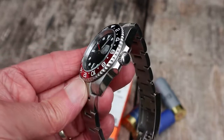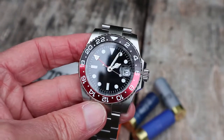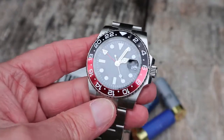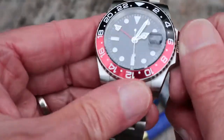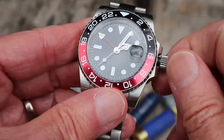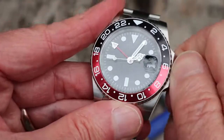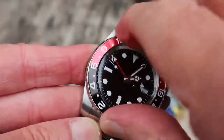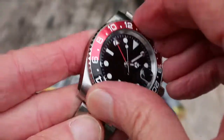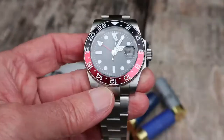Everything I say has to be balanced against the price. If this were a £5,000 watch you'd be very upset, but when it's £40 or £39 — I paid about $50 — it's a different matter. The crown is a bit tight but fairly smooth and works perfectly well. The bezel I thought might ease up by now, but it's still a bit stiff — though very precise, clicks well, and holds its position.